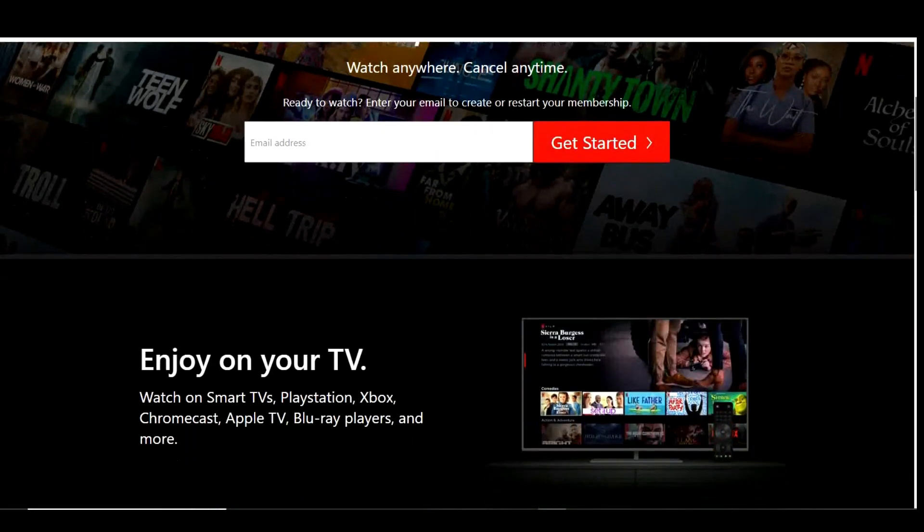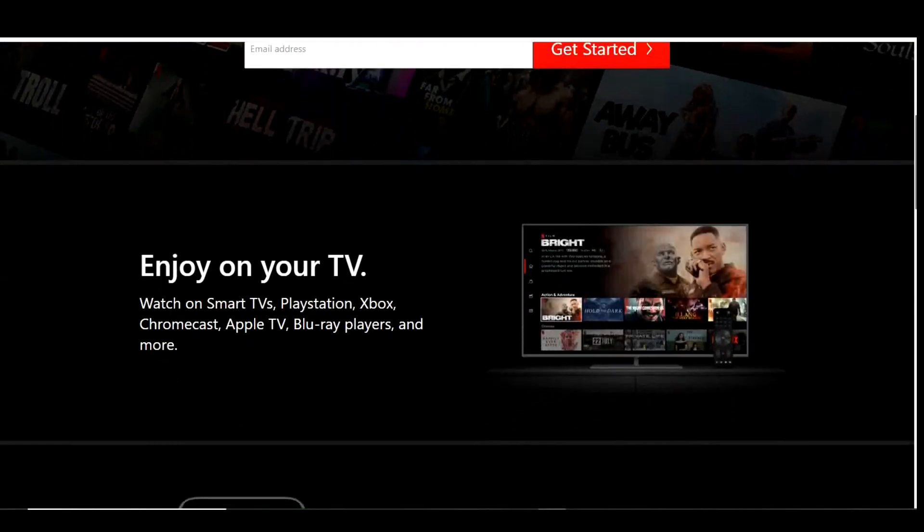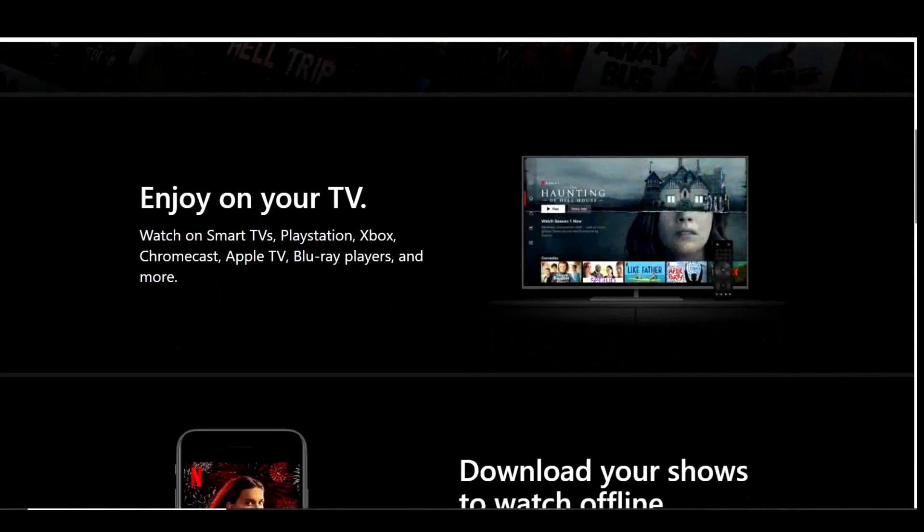On most devices, Netflix comes pre-installed. Otherwise, you can download it from the Google Play Store. With the most recent price increase, plans now start at $8.99 per month.